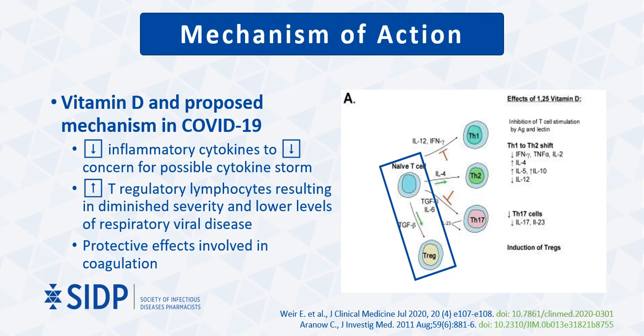Appropriate vitamin D levels decrease inflammatory cytokines, and with the speculation that COVID-19 patients may have increased possibility of a cytokine storm, there is speculation that supplementation with vitamin D in those that are deficient may assist in preventing this process. Additionally, defense against uncontrolled inflammation and viral infections in general is provided via T regulatory lymphocytes through their ability to suppress many immune responses. Specifically shown here in the blue box is the proposed pathway in which COVID-19 patients may benefit from increase of these T regulatory lymphocytes, which are noted to be lower in this population and can be increased with vitamin D supplementation. Furthermore, vitamin D is also thought to produce protective effects involved in the coagulation pathway.